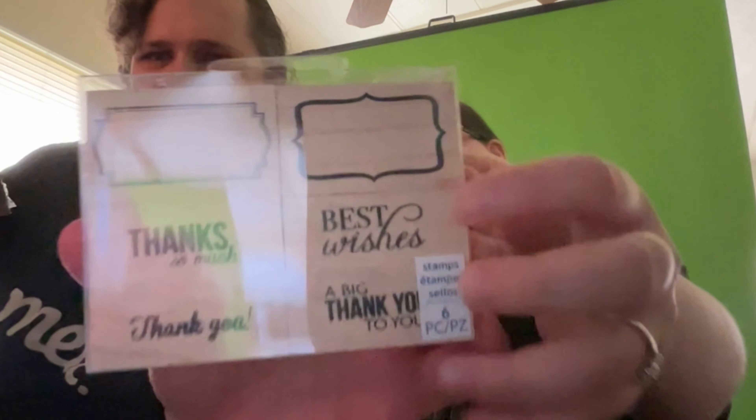It's nice that there are two of them. And there are rubber stamps - six of them. We don't know how to count apparently - there's a sticker in the way. The stamps say: hello, so thanks, best wishes, thank you, and a big thank you. A big thank you to you - that's a bit redundant - and to you and your mama. Thank you mama.